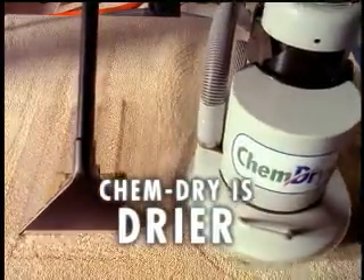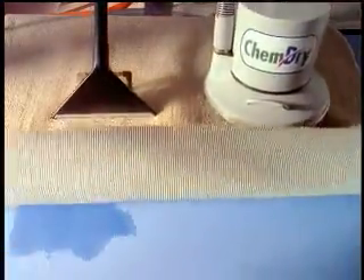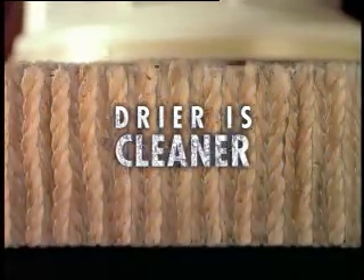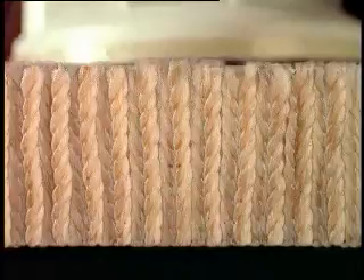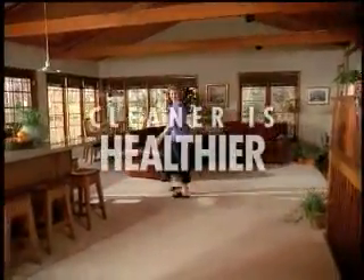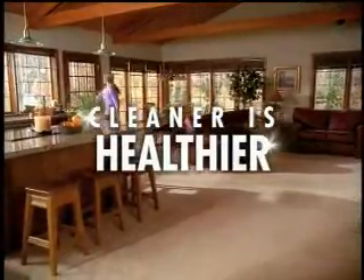ChemDry cleans with one-fifth the water, using less moisture than steam cleaning leaves behind. The secret is our patented hot carbonating formula with millions of microscopic bubbles to remove dirt naturally. ChemDry leaves behind nothing but dryer, cleaner carpet and a healthier home.